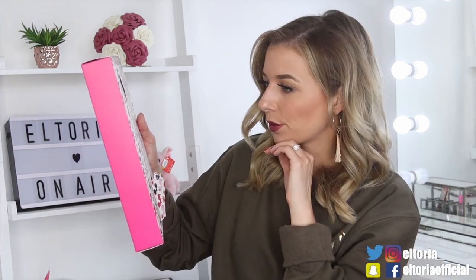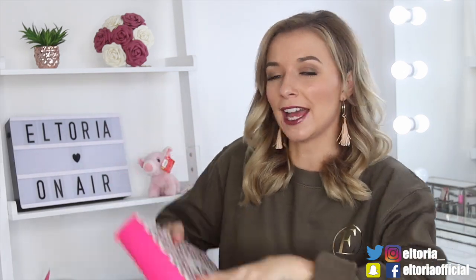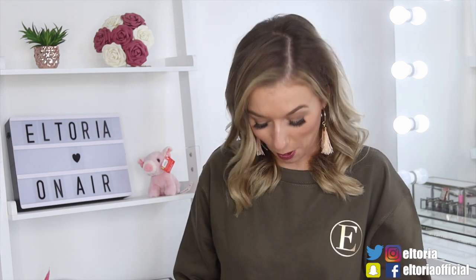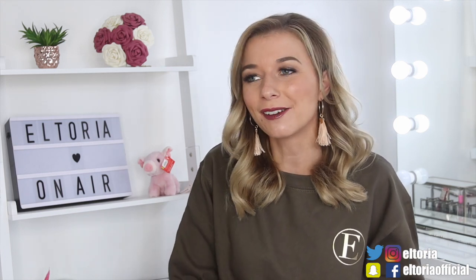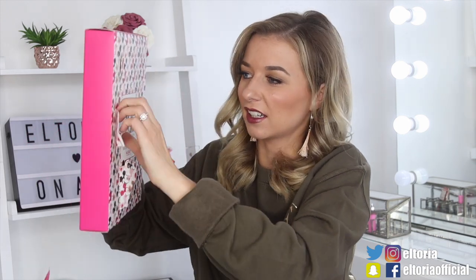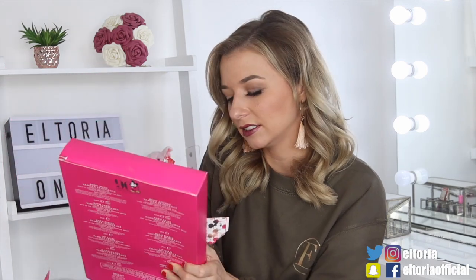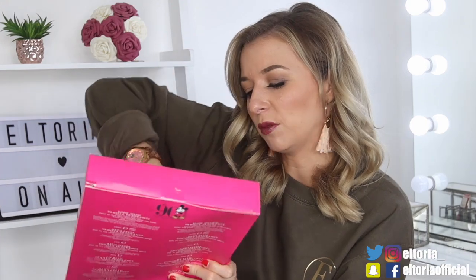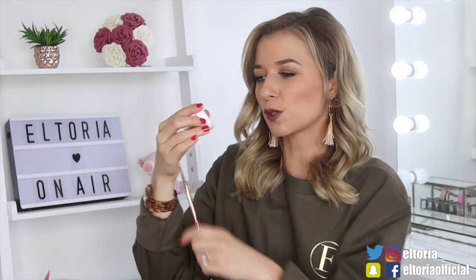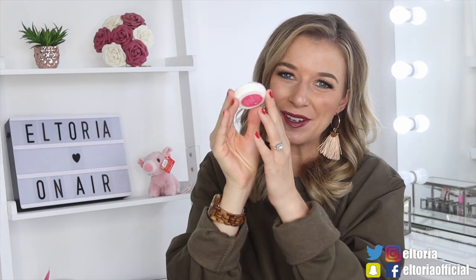Day number three. In this door we've got a coconut bath fizzer. Now I am a little bit of a bath bomb snob — I do love my Lush bath bombs and I know this won't compare because it's a lot cheaper. This is so hard to get out — this is officially the hardest advent calendar I've ever had to fight with. So it's just a small fizzer. I don't think this is big enough for a bath — that ain't gonna do anything.